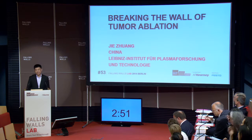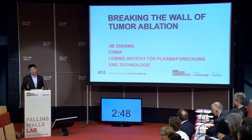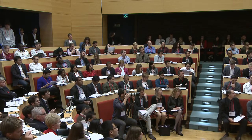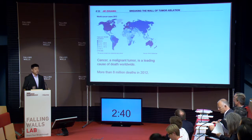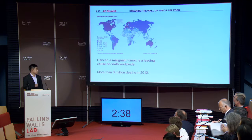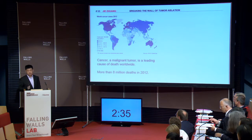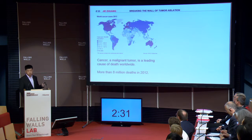Ladies and gentlemen, I'm very glad to present you an innovative technology contributing to our battle with cancer. Every year, more than 8 million people's lives are taken away by cancer, a malignant tumor. Even worse news is that the number of patients is increasing rapidly, especially in developed countries.